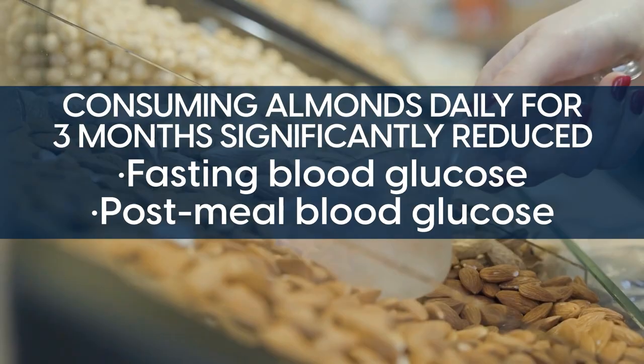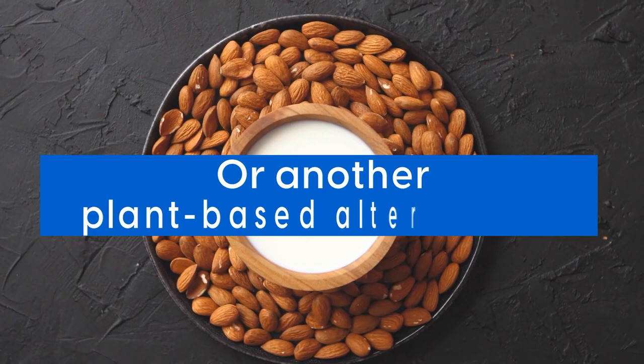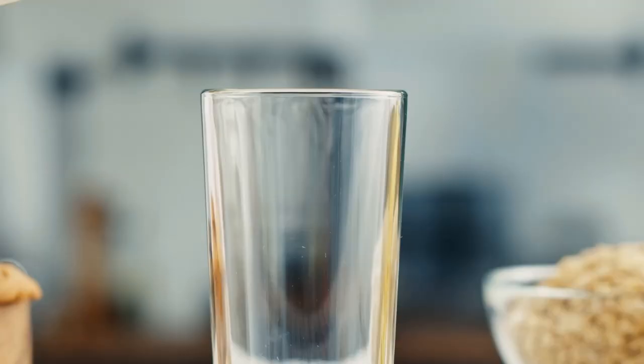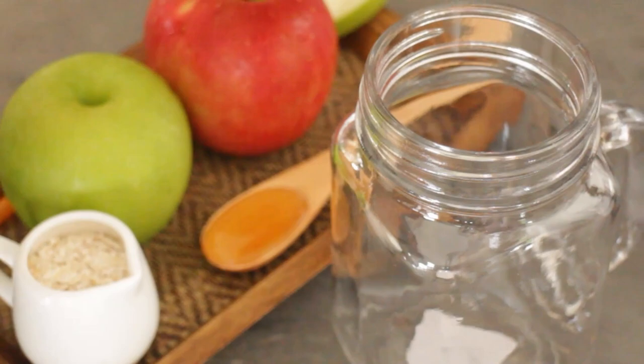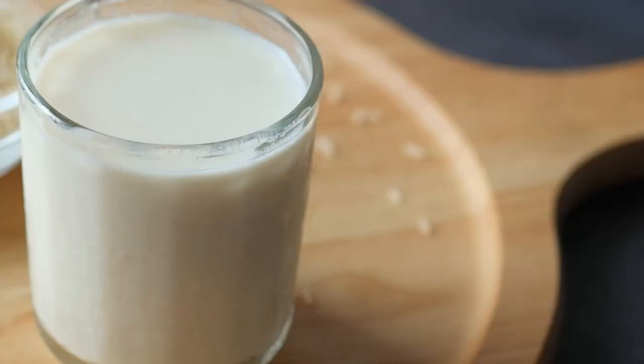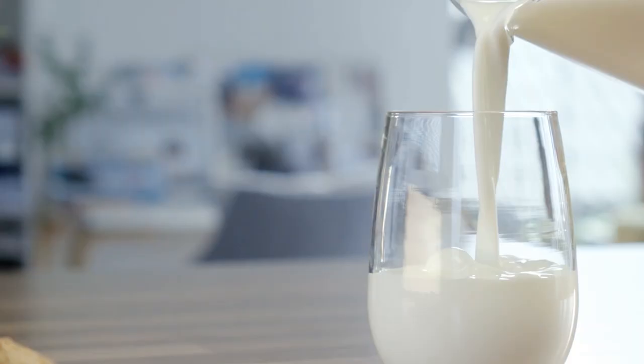So should you trade your dairy milk for almond milk or another plant-based alternative? Why not? Each dairy milk alternative can provide you with enough vitamins, minerals, and protein when paired with complementary foods in a smoothie or breakfast bowl. Go ahead and add more plant-based milk to your diet. Not only will you reduce your carbohydrate and saturated fat intake, but you might also gain better control over your insulin, blood lipids, and blood glucose levels.